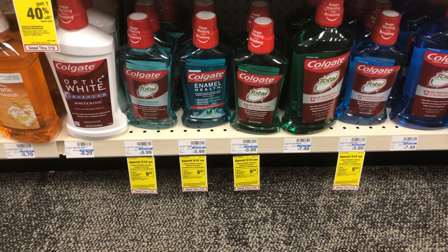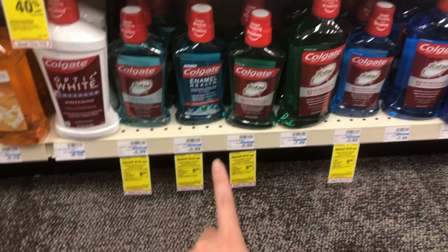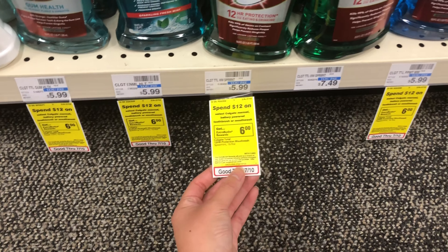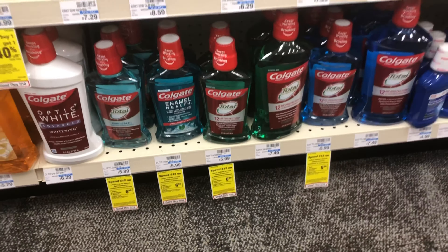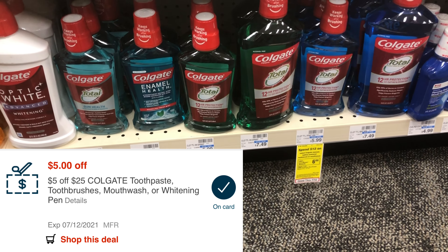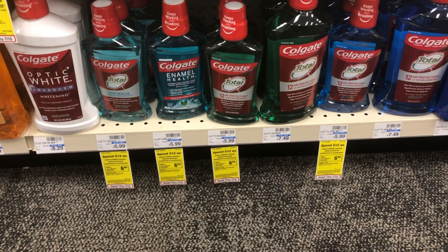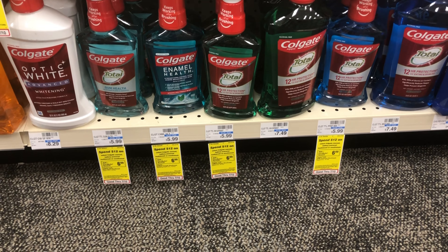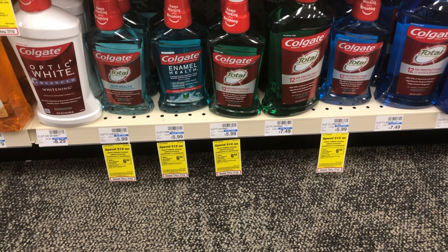With the Colgate toothpaste, I'm also picking up two Colgate mouthwashes. Two of those totals $12, and as part of the deal, spend $12 on Colgate mouthwash and get back a $6 reward. I'm doing this because I have a $5 off $25 Colgate items CRT — buying four toothpastes at $16 plus $12 mouthwash brings my total to $28, well over $25.